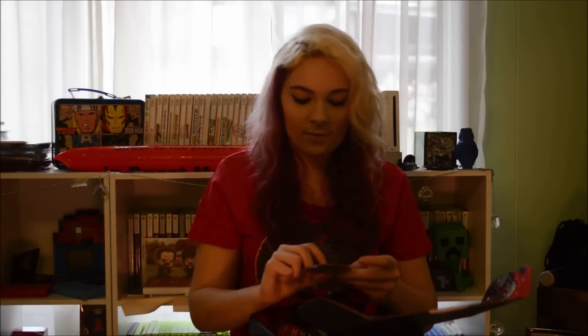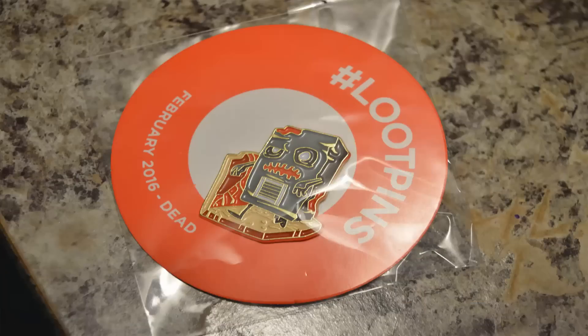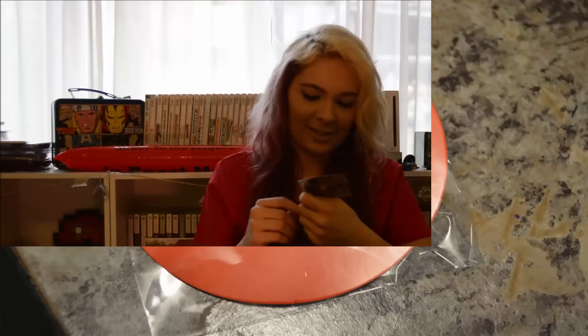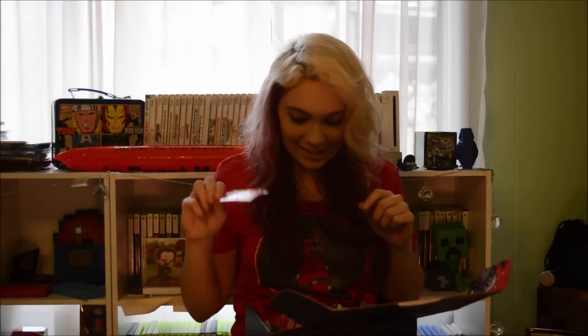And finally, we have our exclusive loot pin which is really cool! It is a pizza-looking thing — I don't know — it's a zombie! It's like a zombie loot crate pin — but that is really cool!